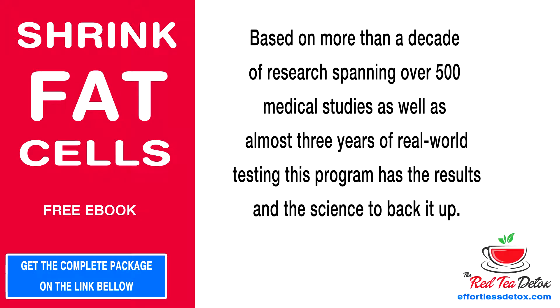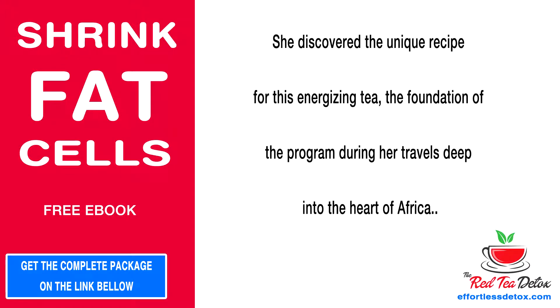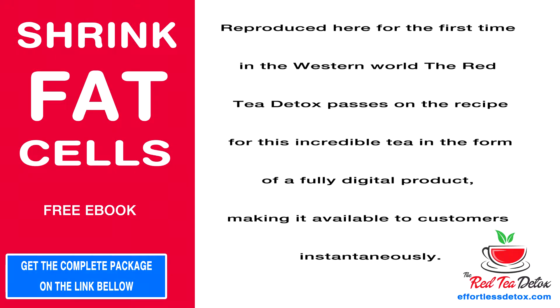Liz Swan Miller, creator of the Red Tea Detox, is a six-time best-selling author with over 10 years of experience as a practicing naturopath. She discovered the unique recipe for this energizing tea — the foundation of the program — during her travels deep into the heart of Africa. Best of all, the ingredients are so common they can be found in virtually any store.